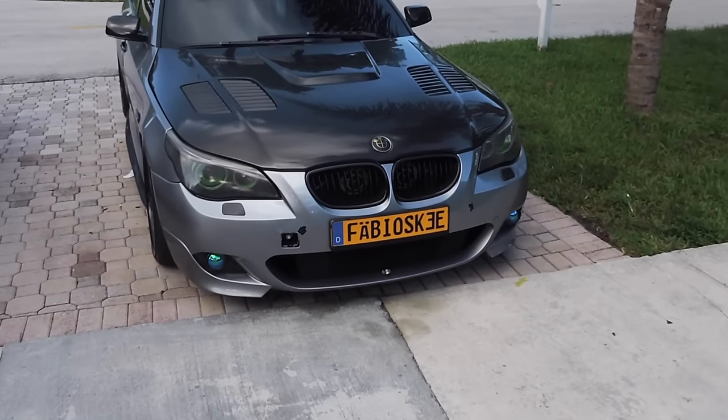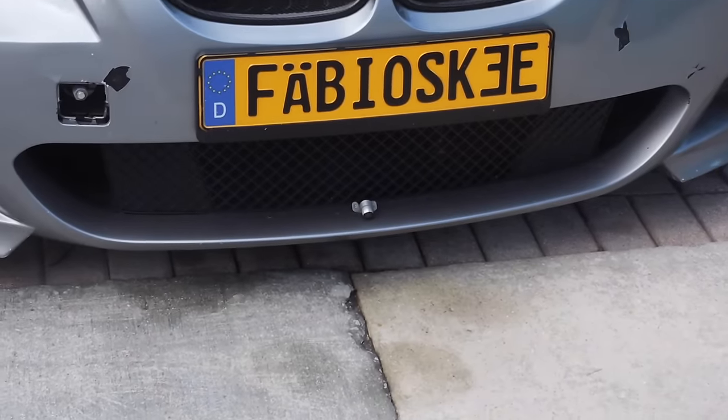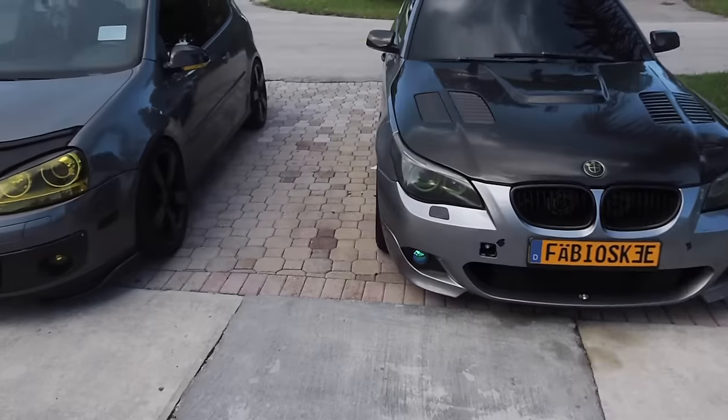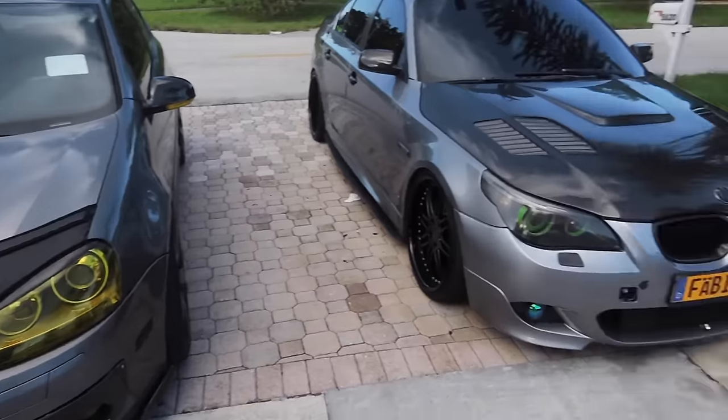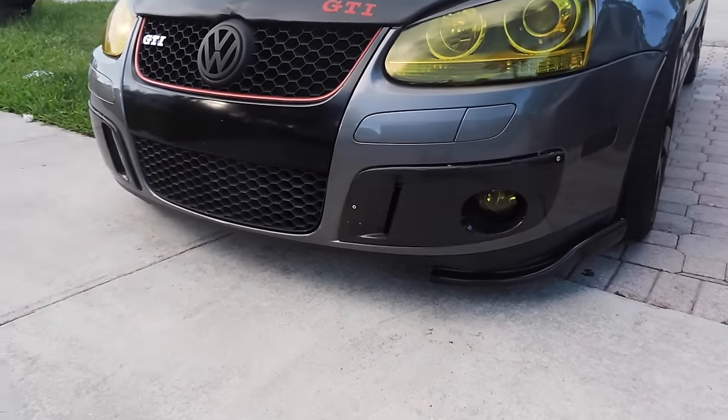I think it ran in front of his car and it took a hit. The middle piece of the lip broke, so he gave it to me instead of throwing it out. I cut it, reshaped it, and installed it under my bumper.